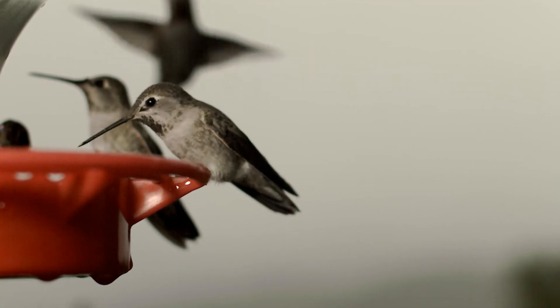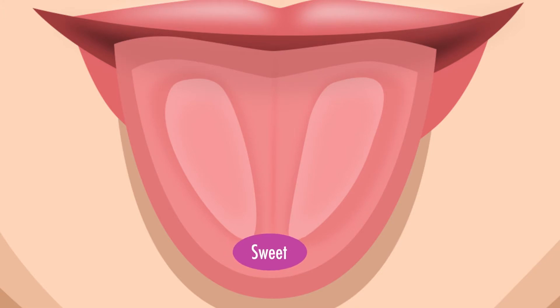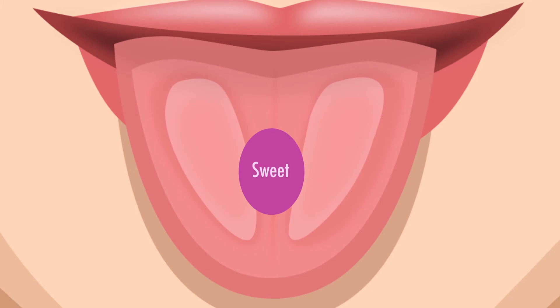But how did the birds even taste it if they have no sweet receptors? They use instead their savory receptor. Scientists know the tongue can detect five different kinds of tastes: sweet, sour, salty, bitter, and savory or umami. At some point in the bird's evolution, a taste receptor transformed from one that's normally used to detect umami flavors into one that's used to taste sweets instead.